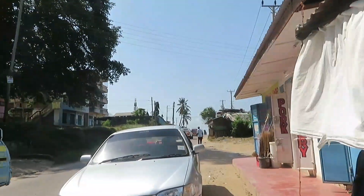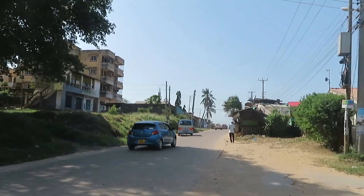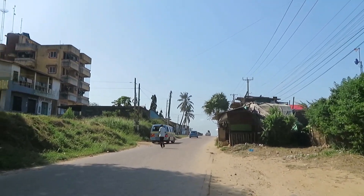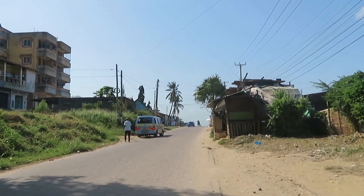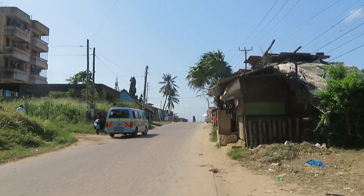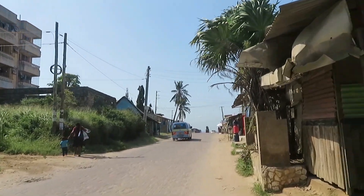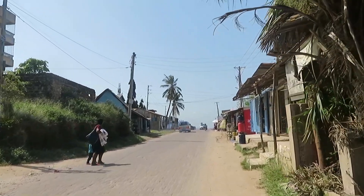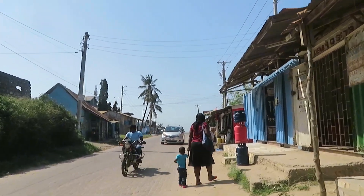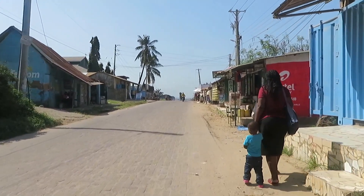These matatus are heading to Kiembeni Mwisho, coming from town. You can find these matatus at the CBD that take you from town to your area if you live in Kiembeni. The good thing is you can access public transport here in Kiembeni — it's not one of those estates so exclusive that you can't find any means of public transport.